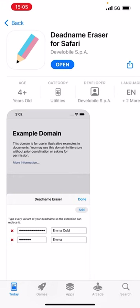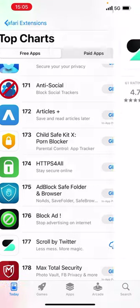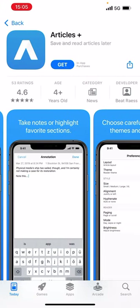Wait a second — I bet it would be really easy to make sure this person is not going to see their dead name. Why would I need another reading-later list? It's specifically in Safari.